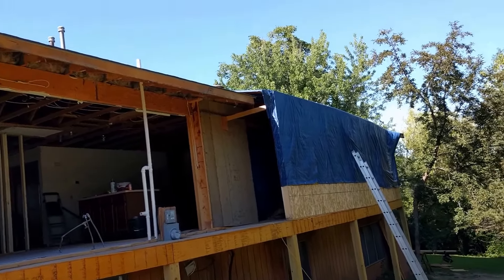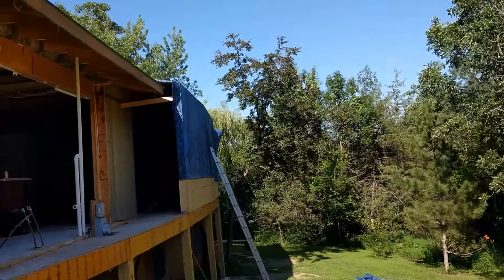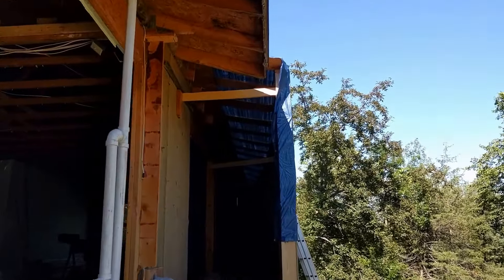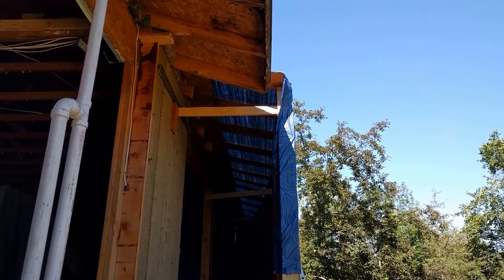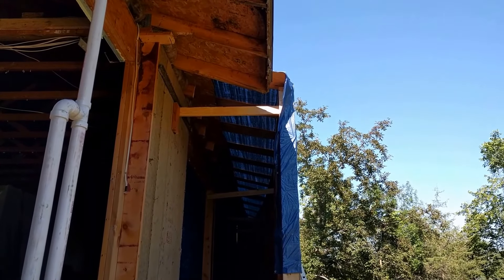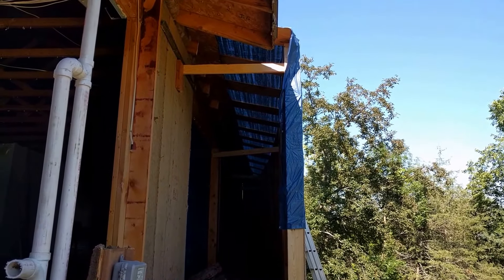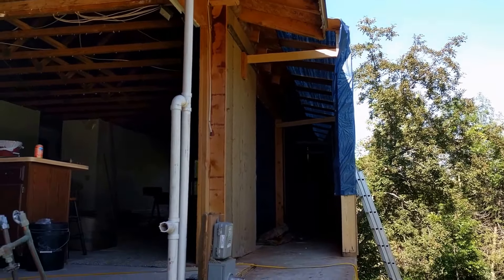The other thing I did today is I redid the tarping on that wall. I tucked it up underneath the shingles, because what was happening is the water was pooling — it was flat on top. So I brought in some boards that went up a little ways on the roof to create a slope, pulled the tarps tight, and stapled them all. That should keep the water running down and away from the house.